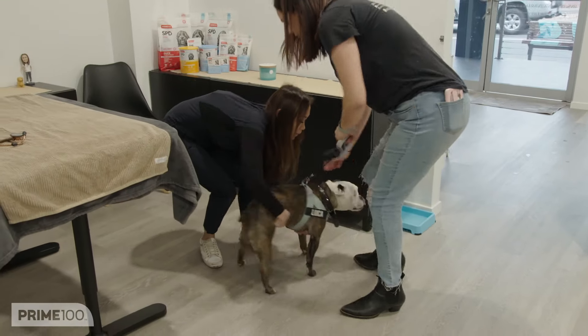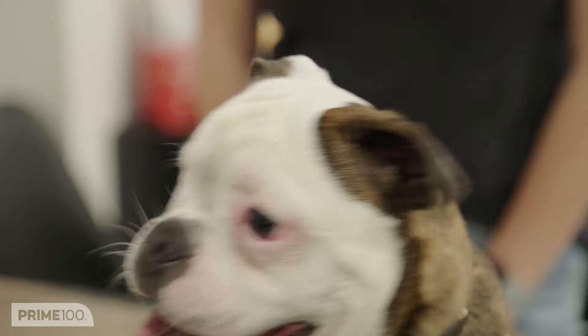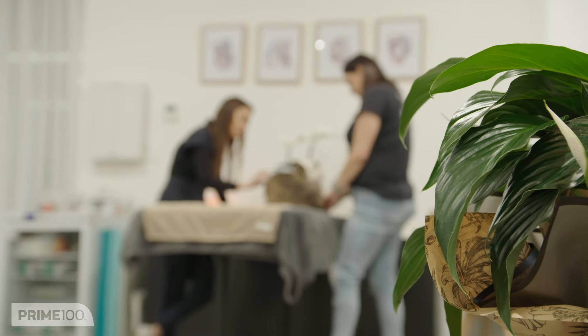So I brought Luca in today because he's scratching his eyes, his ears, his back. He'll actually scratch himself and drag himself on the carpet and up against the couch at home.